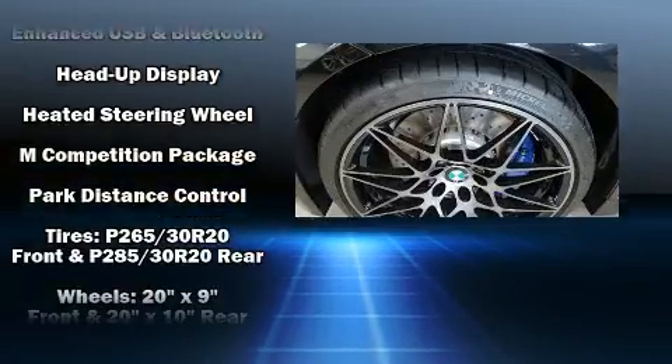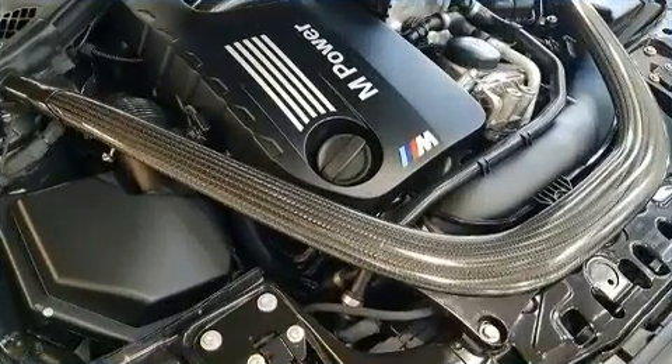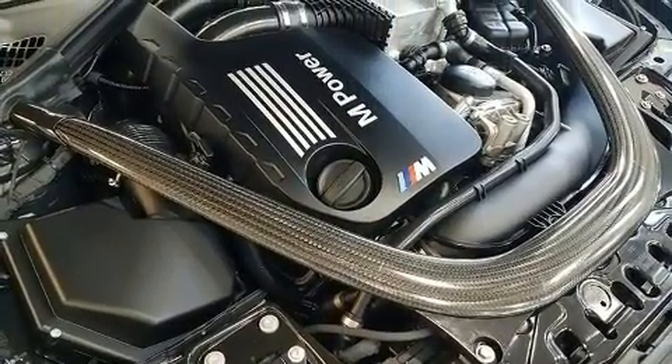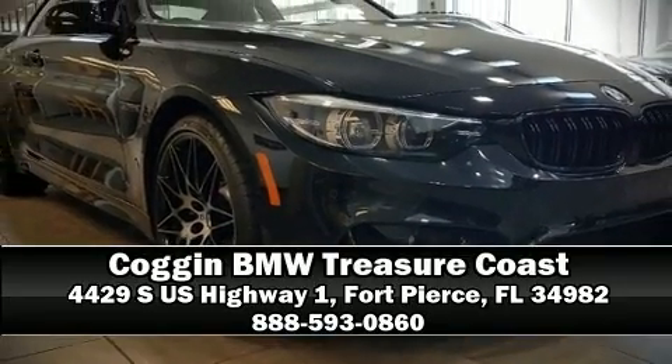BMW ensures the safety and security of its passengers with equipment such as front-side impact airbags, a security system, and four-wheel disc brakes with ABS. Please don't hesitate to give us a call.